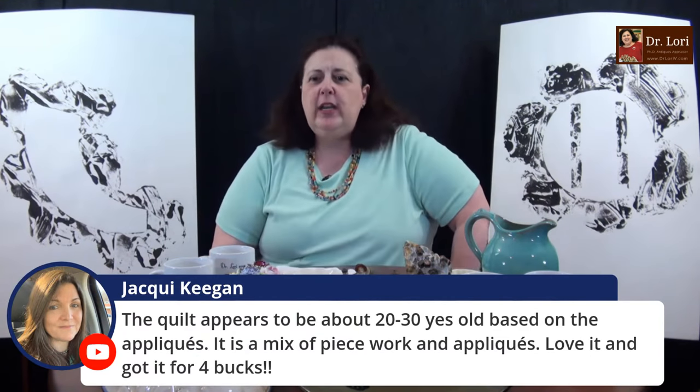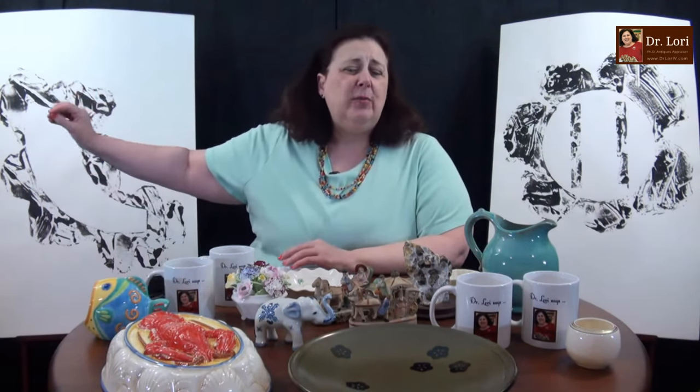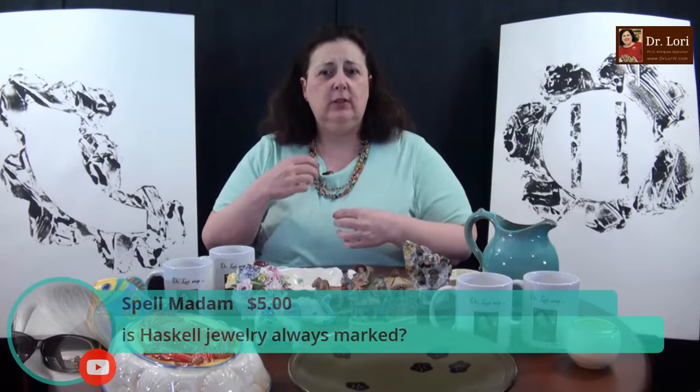The quilt, of course, will be 20 years old based on the applique — it's a mix of piecework and applique. Love it and got it for four bucks. I need to see a picture of it. An applique piece typically will increase value a little bit. The early applique pieces from the early 19th century and mid 19th century are usually the quilts that are really pretty valuable and collectible, particularly album quilts.